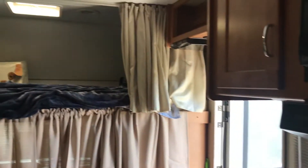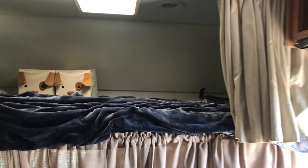Here's my little boy's room where he hangs out. He's got a little TV up there and a DVD player.